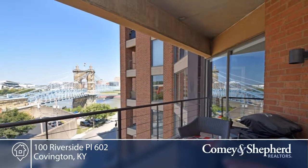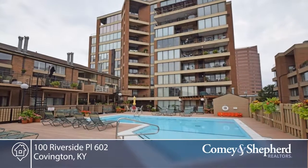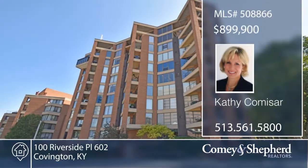All with a fantastic view. There's a two-car inside garage as well. Call Kathy and find out how to make this home yours.